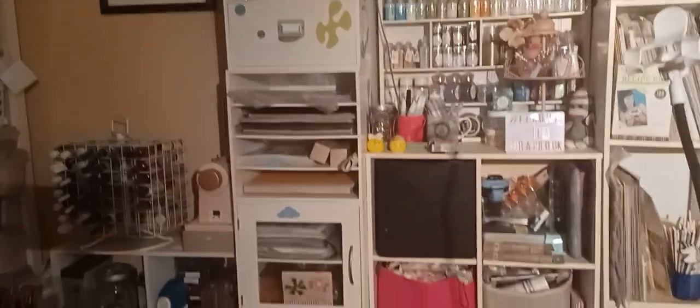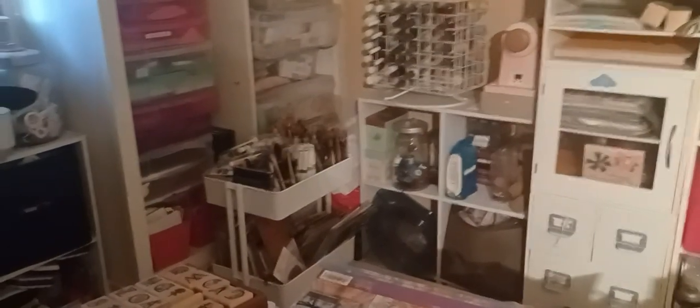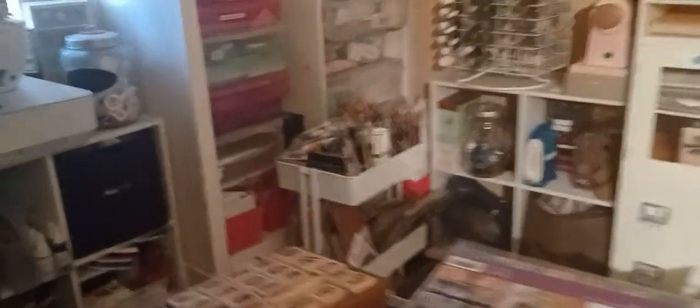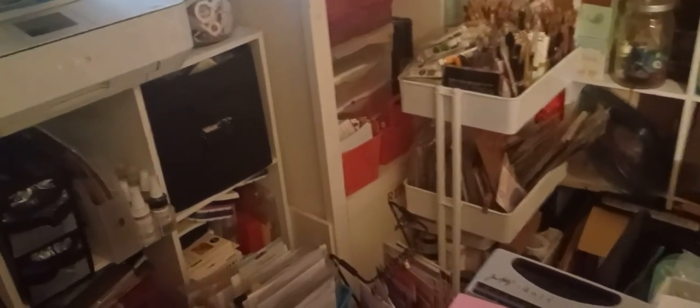Up there I have a laminator and a Xyron. I have flowers, and there were all my Graphic 45 things. These are drawers — I have the paints I have left. My sewing machine is here, and I have another cart. This one is my mixed media cart where I have more supplies. I'll get a little closer — it's where I have my brushes and stamps.